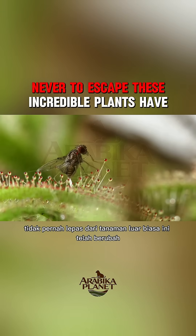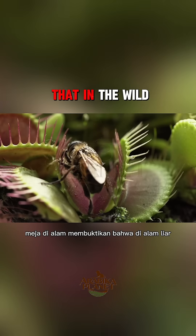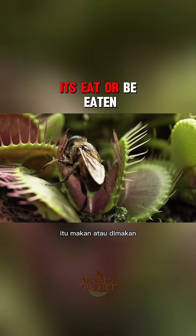These incredible plants have turned the tables on nature, proving that in the wild, it's eat or be eaten.